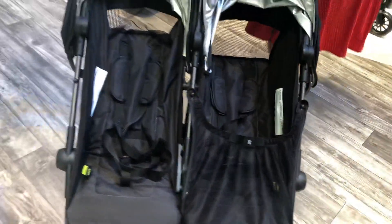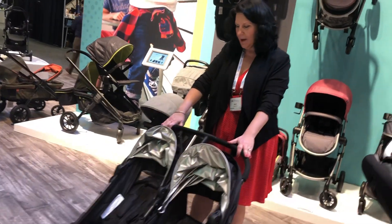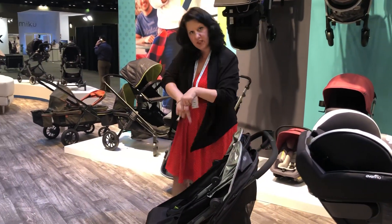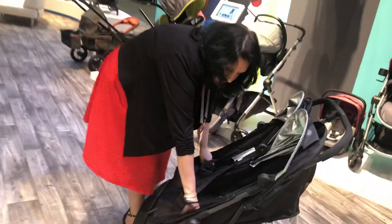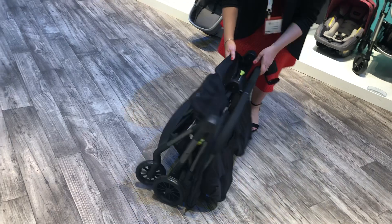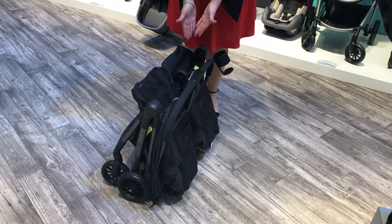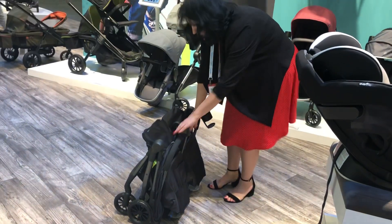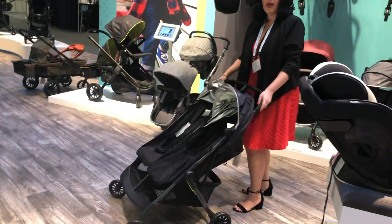Now I know you're asking, but Nat how does it fold? That's always the big question. I'm putting the brake on — and if you notice the seats have these yellow tabs. To fold it, super simple, we just pull up on these yellow tabs and we're done. It stands on its own, which is great if there are puddles around. And when you're ready to go, one thumb flip opens it right back up and it's ready to go.